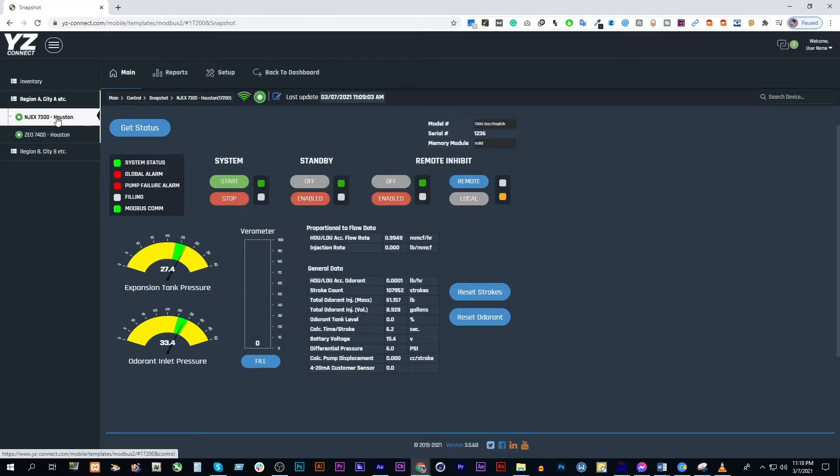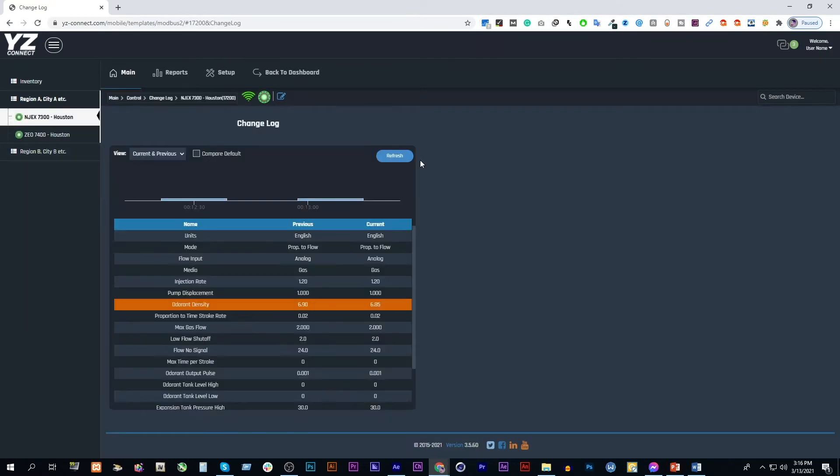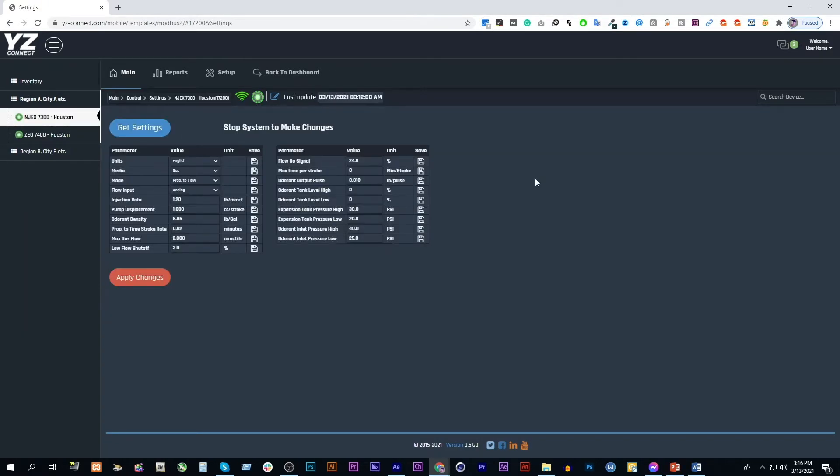Then using YZ Connect, quickly log in and monitor certain indicators such as current performance, historical performance, alerts and alarms, parameter settings, and much more.